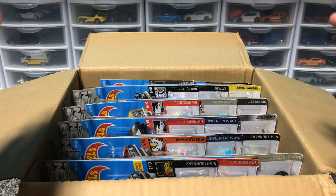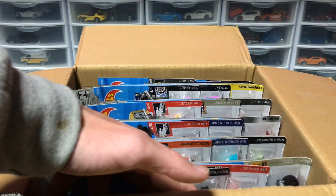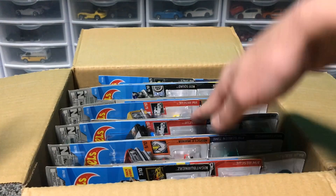The Super for this case is the Mazda and the regular Treasure Hunt is the Humvee. Let's open this case — I'm excited. First cars!